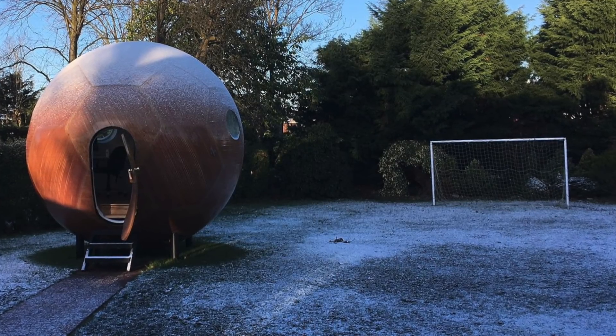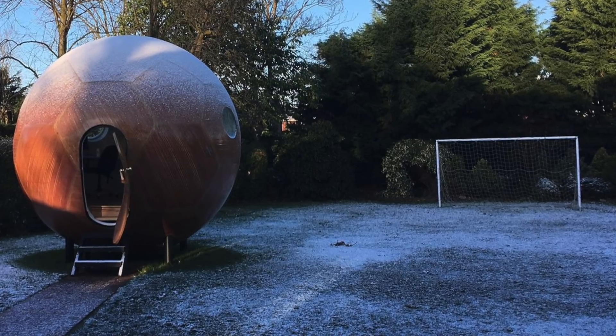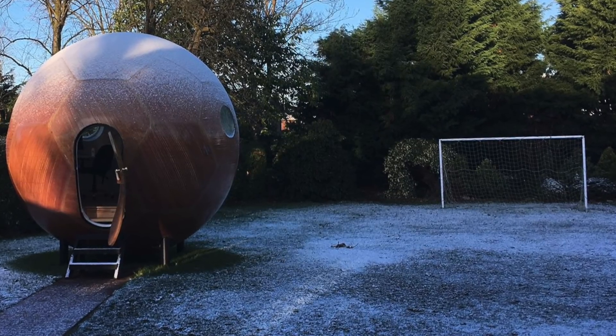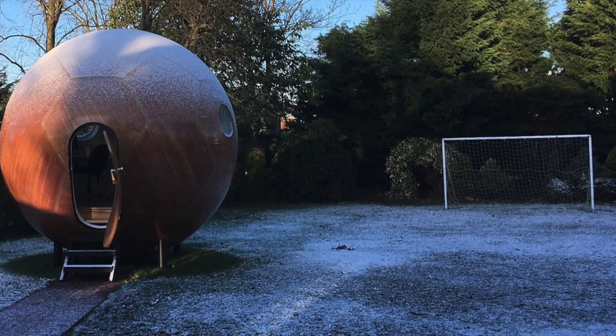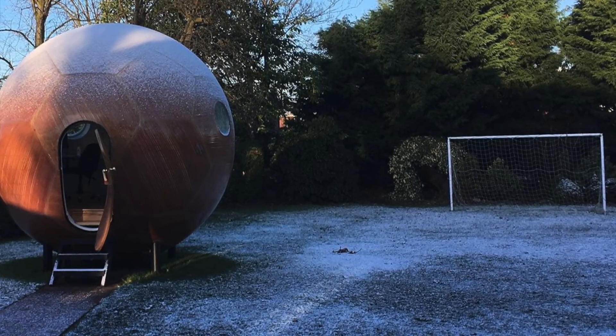An engineer who used to work at Rolls-Royce has designed something interesting. The design is a sphere-like pod that people are able to live in. The pods themselves only cost around $24,000 to build and can be installed in only one day.